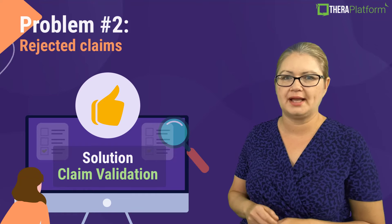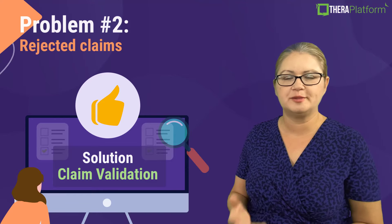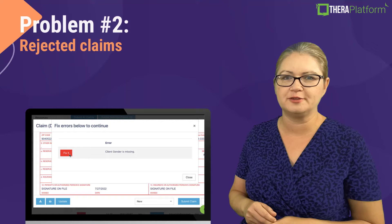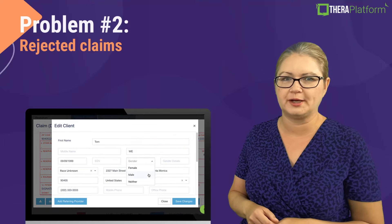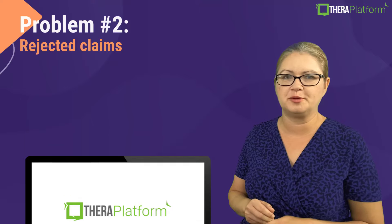We check if your claim has your practice's information, your clients' information, CPT codes, and diagnostic codes. If we catch any missing information, we will prompt you in our system and you will be able to fix your claims before submitting them.